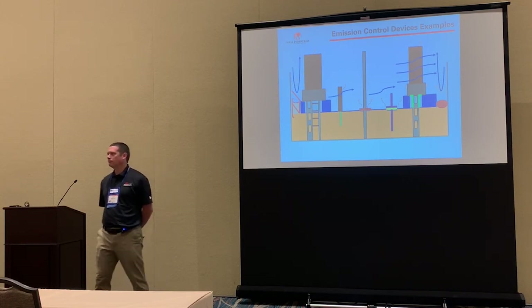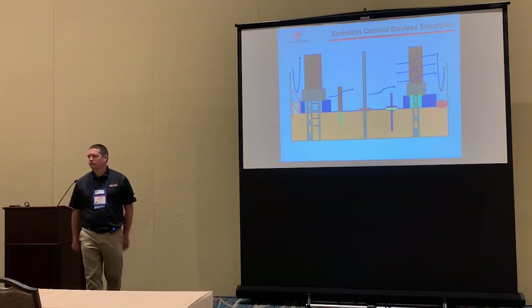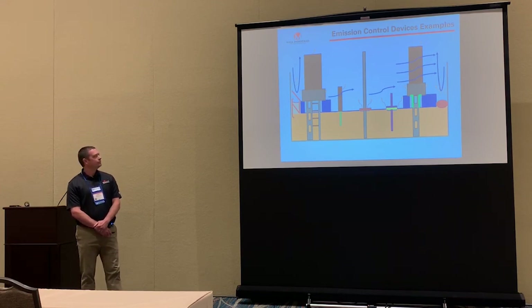A question was raised about whether the seal could be made as a semi-circle on the bottom. Some areas of the world do have a requirement to mount the seal in that lower position.